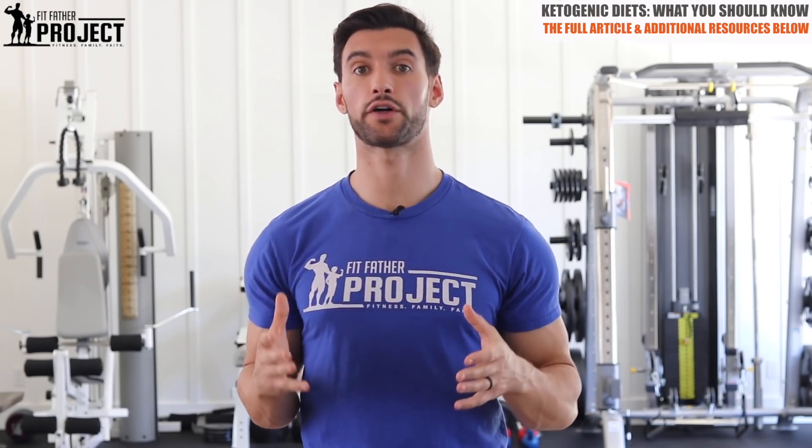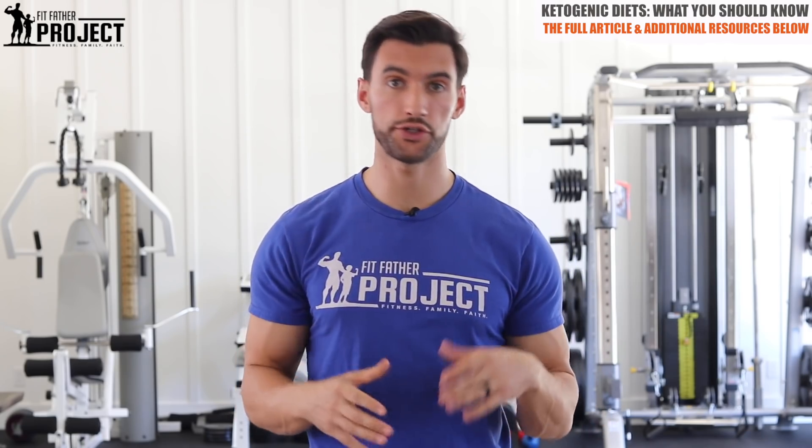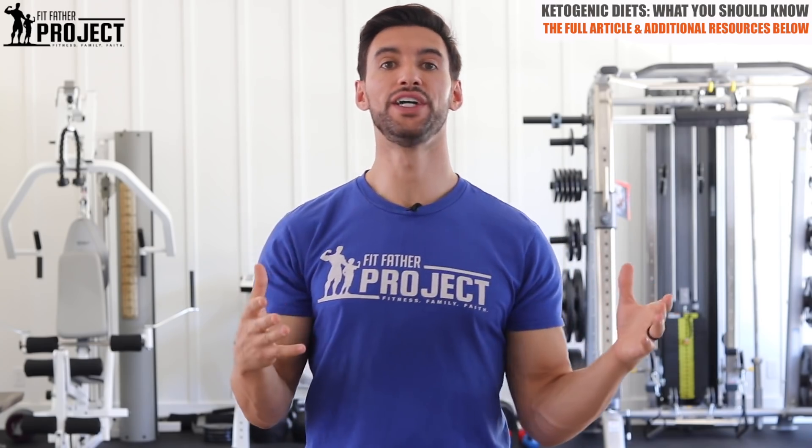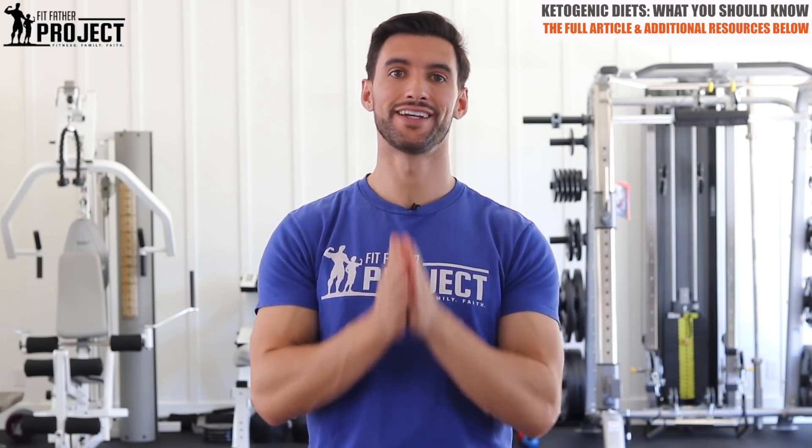I know you're going to learn a ton. As a Fit Father for Life member, you get direct Q&A access to me and my team. So when you have questions, you can submit them here inside the Fit Father for Life membership site. I get those questions and then I'll be able to respond back to you via video. So this one's a great topic — let's dive on in.